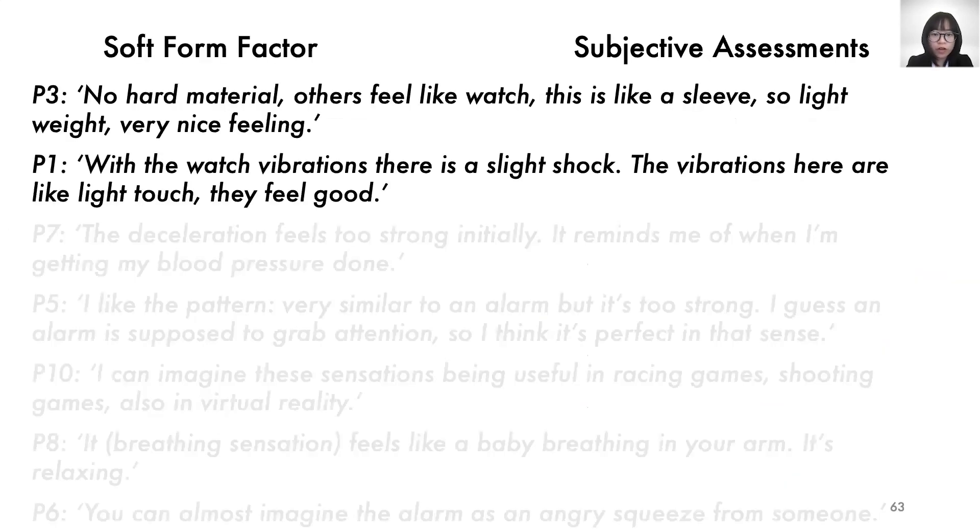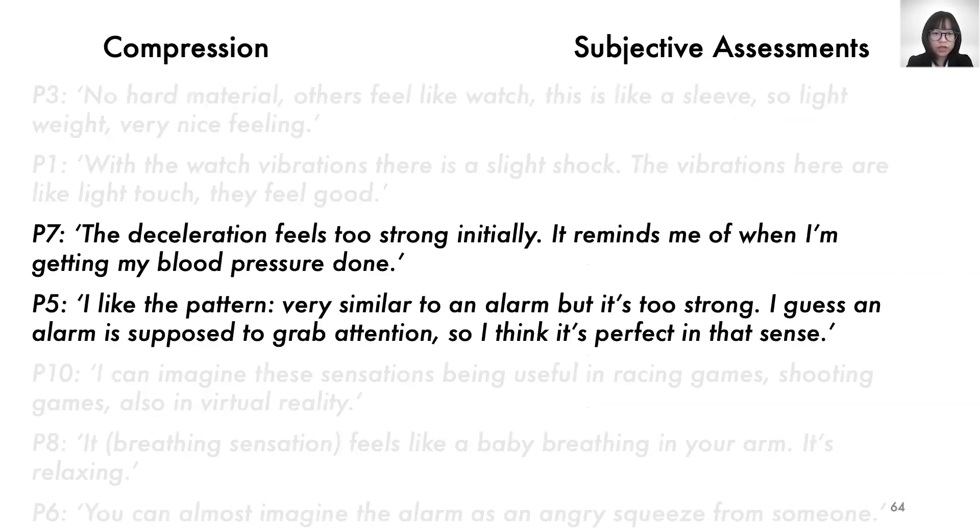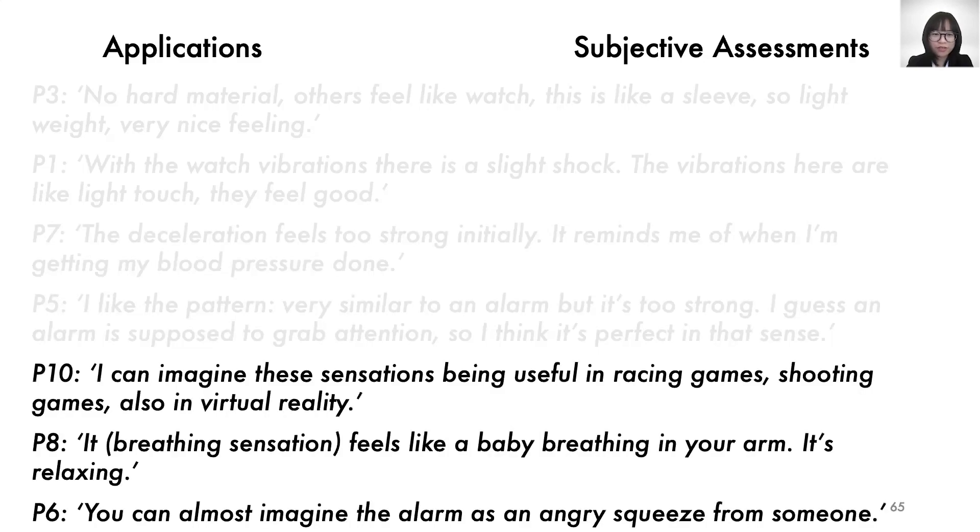During follow-up discussion after the rating, multiple participants commented on liking the soft sleeve form factor. It is interesting that participants had different opinions on the compression feeling: some thought the squeezing was too strong, while some thought it was perfect to grab the user's attention. Many participants also indicated applications of these feel effects, such as gaming, VR, and emotion induction.